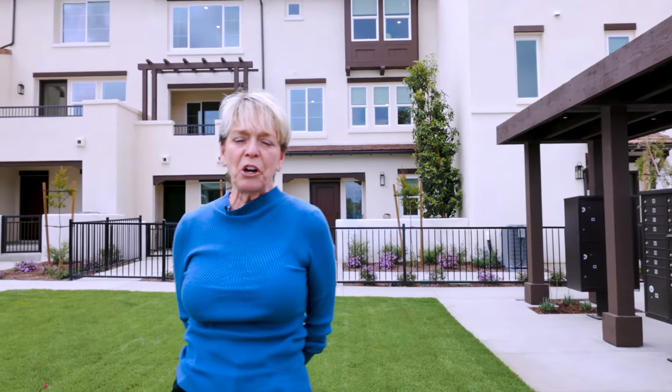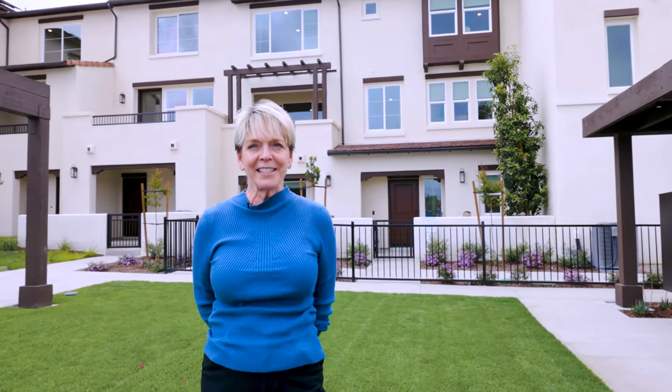Again, I'm Jan, one of your home advisors. Our models are now open and we hope to see you soon.